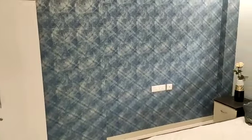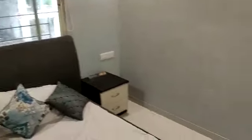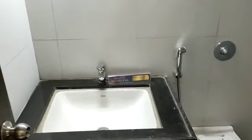This is your master bedroom, with attached toilet.